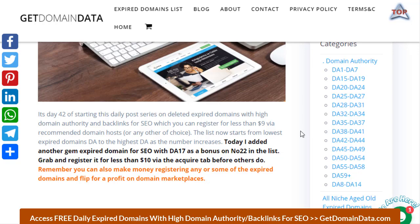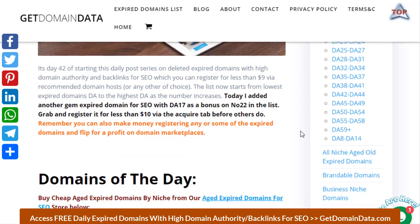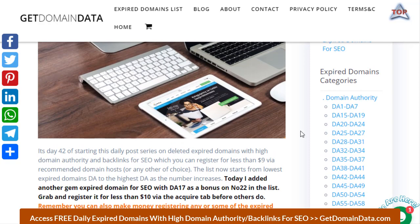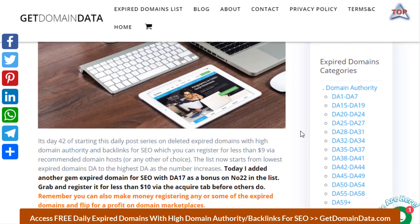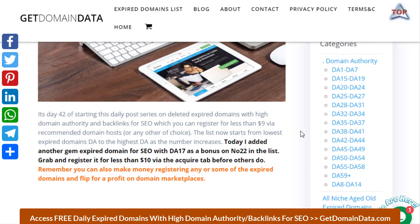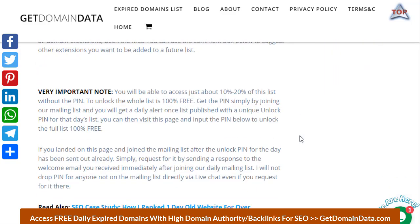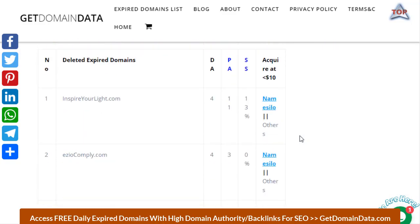That experience has made me discover that everything about SEO revolves around the domain. So if you are able to get the SEO right from the domain — which is also the foundation of any website — then it becomes easier to seal everything up with your quality content. That's why I release this list for you on a daily basis, and it's free.